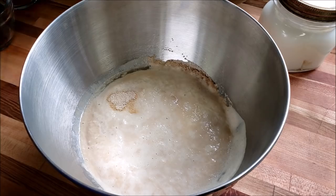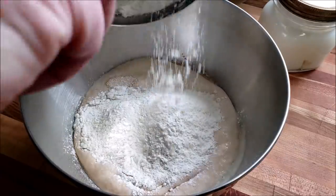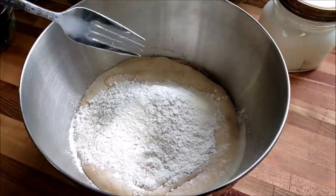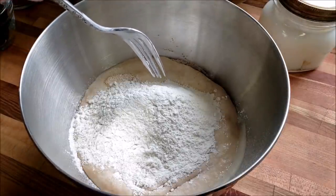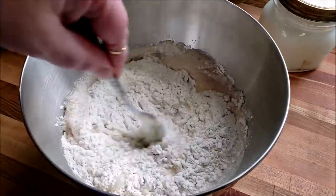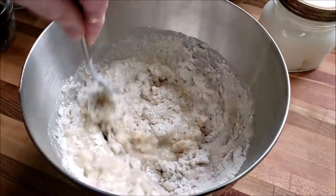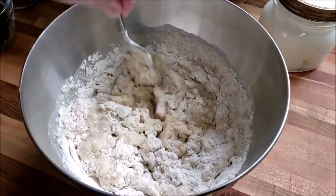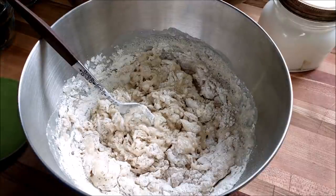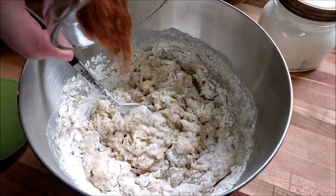Now we're going to add about half of the flour — it's just the easiest way to make this work. We're going to mix it up, get it all incorporated. So now we're going to add about a half a teaspoon of salt and we're going to add our cinnamon.